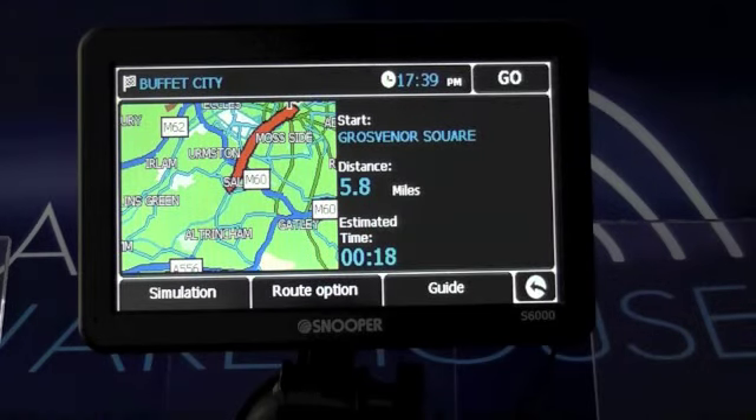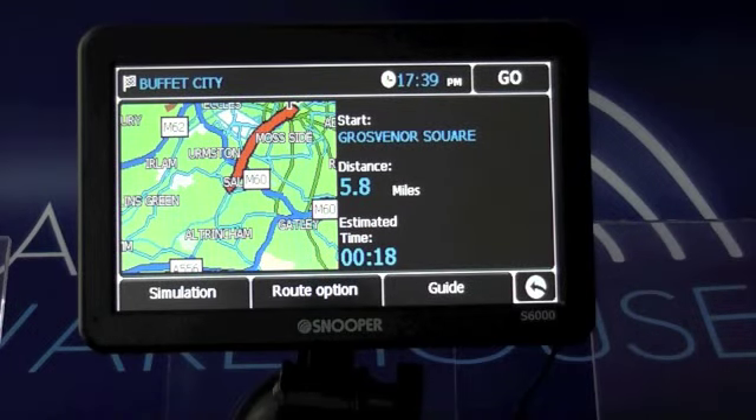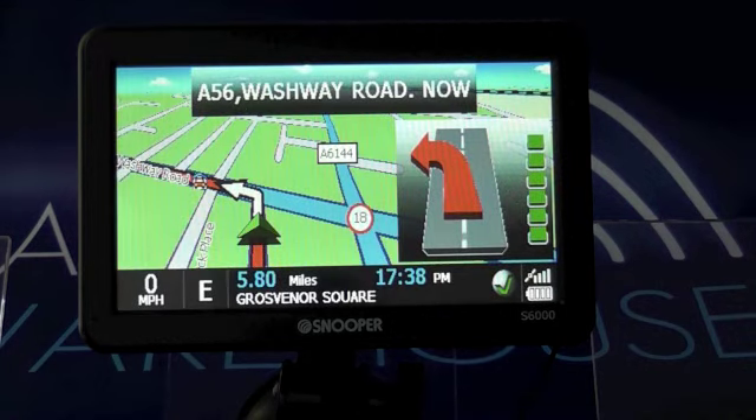That's just a quick example — you can really choose whichever points of interest you like, but it illustrates how extensive the Snooper points of interest list is. The main thing is you can actually add more to it free of charge via Snooper's website. This one's taking me off to a Chinese restaurant, so I best say goodbye on that note.